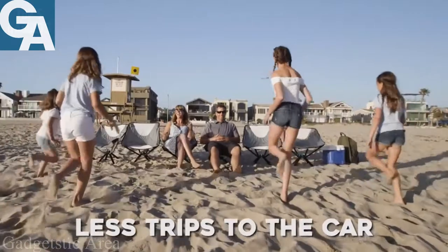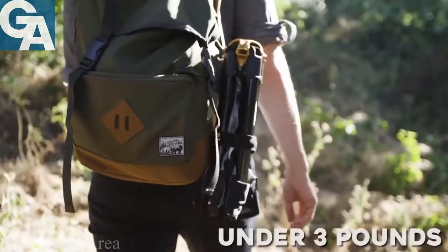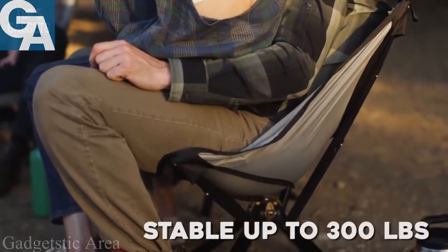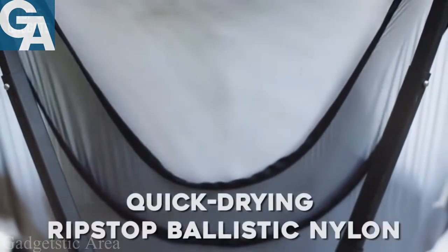So you can spend less time hauling and more time enjoying where it counts. Weighing under three pounds, Go Chair can hold over a hundred times its own weight, with stability up to 300 pounds. Featuring quick-drying nylon, the Go Chair is built for durability.